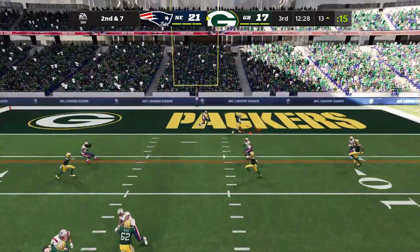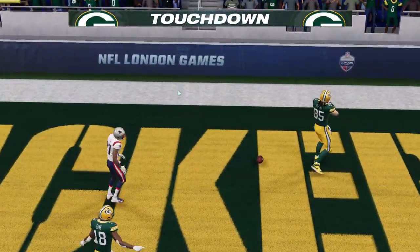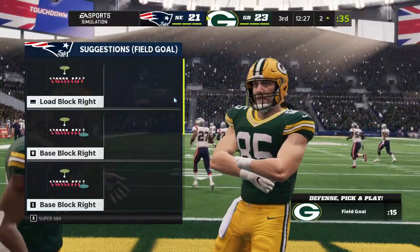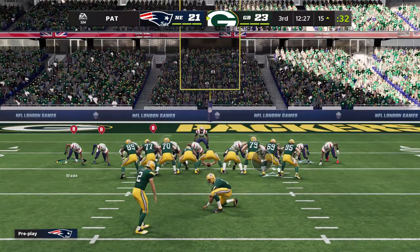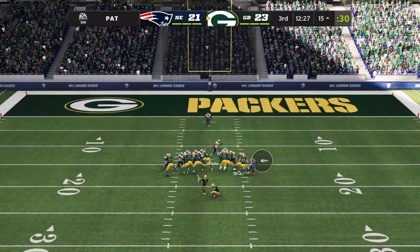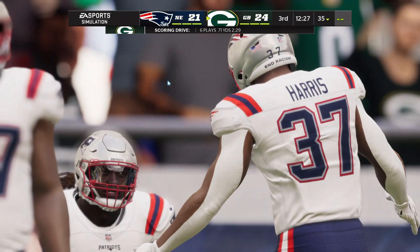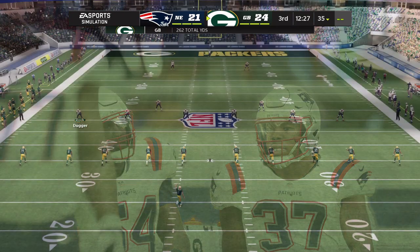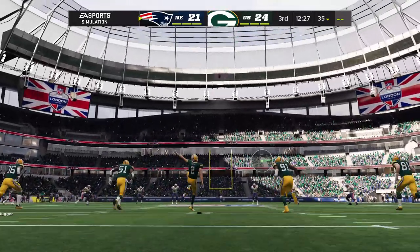Working from the gun, Rodgers — touchdown Packers! Robert Tunyon, a beast in the red zone with his second touchdown of the game, and once again the Packers are back out in front. Extra point up and good by Crosby, giving them a four-point lead. The drive took six plays and it ends with a Packers touchdown.